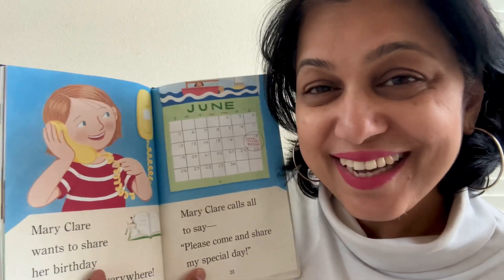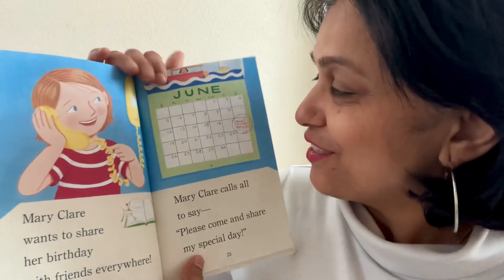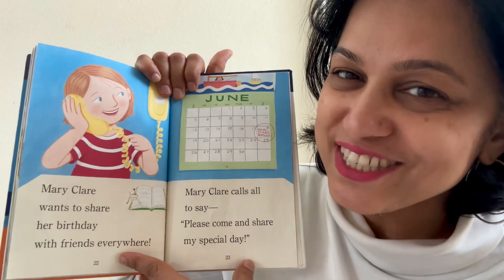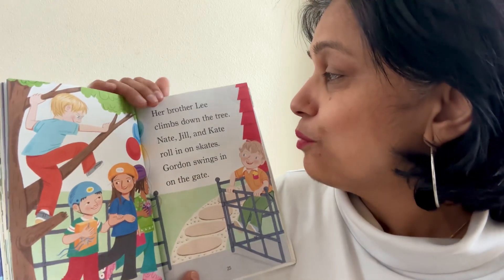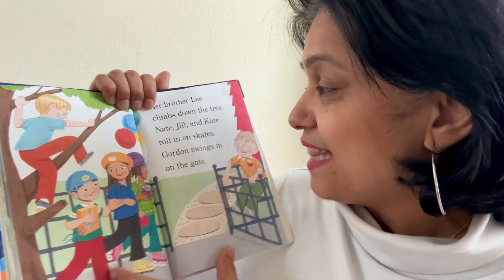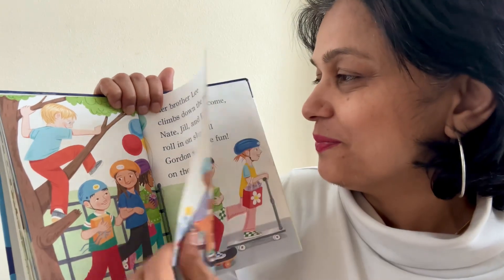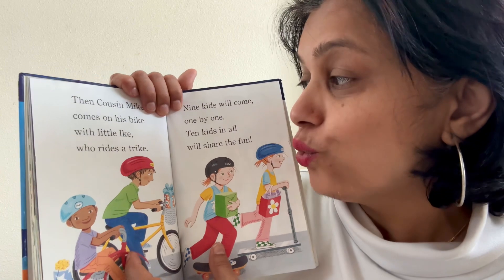Now it's fun. Mary Claire wants to share her birthday with friends everywhere. Do you see it on the calendar? That's her birthday. Mary Claire calls all to say, please come and share my special day. See, she calls everyone on the phone and tells them, come for my birthday party. Her brother Lee climbs down the tree. Do you see Lee climbing the tree? Nate, Jill and Kate roll in on skates. Gordon swings on the gate.